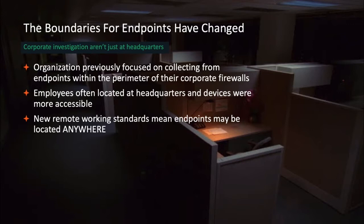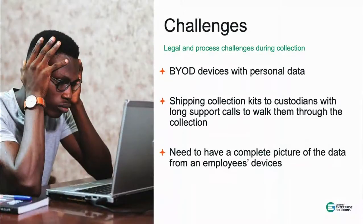This new remote working standard and hybrid working model — with people coming in some days and not others — has really changed how we need to collect from employees. In addition to needing to collect from different locations, there are different constraints when folks work off the corporate network. That may mean a home internet connection with limited bandwidth, concerns about data transfer costs, or security risks with people not always on corporate-issued devices or using personal devices.